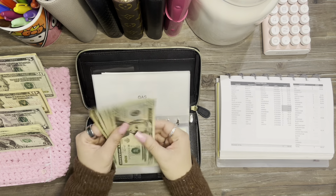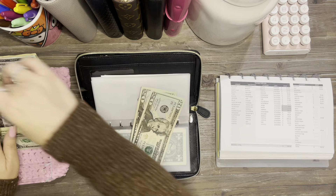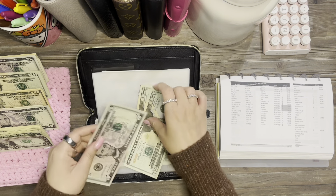All right, gas is going to be $65. That's 20, 40, 60, 70 — okay, five back.